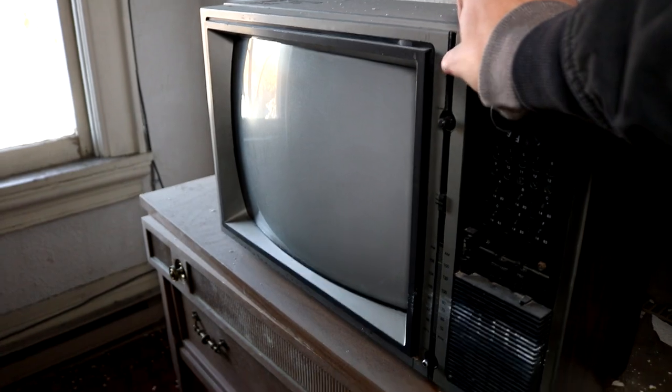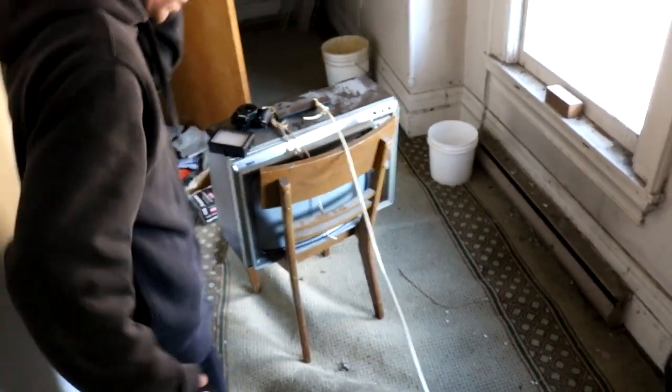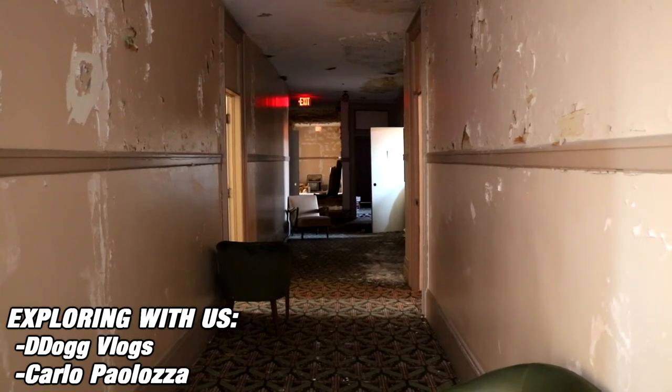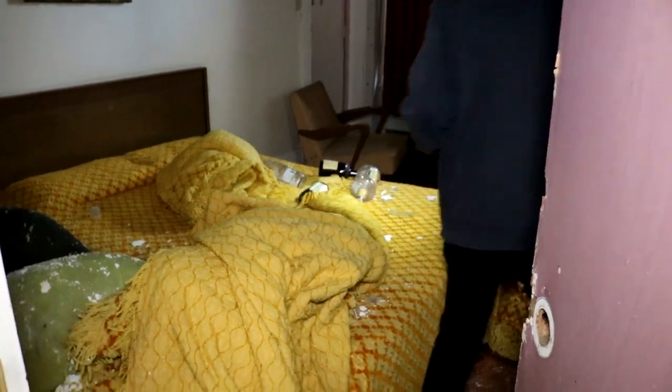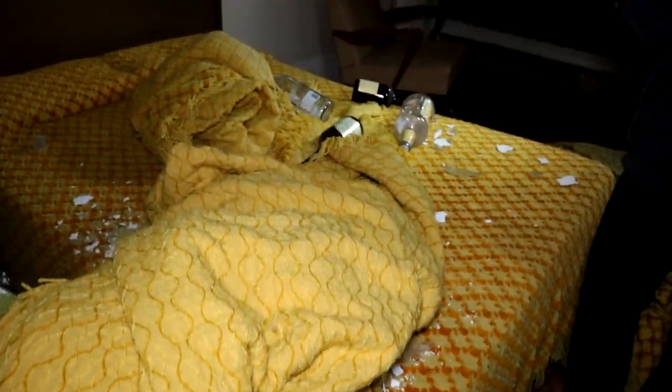Oh my gosh! No way! So we just got in and they have something rigged up to the door here. I'm guessing it's like a noise, so if you pull the door it pulls this off the chair. A bunch of empty alcohol. Damn, there's like beds still made and everything.